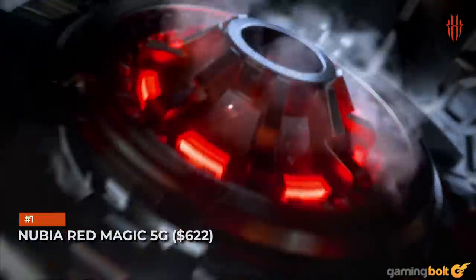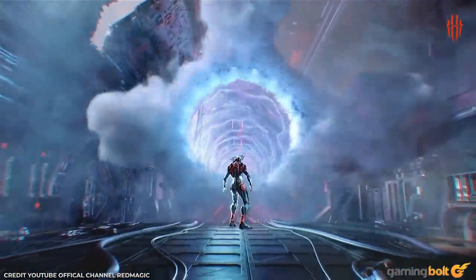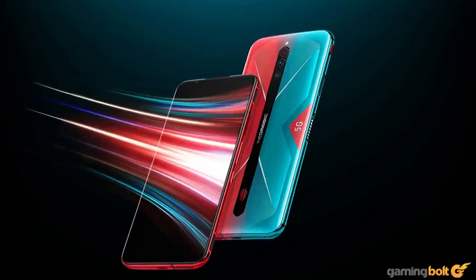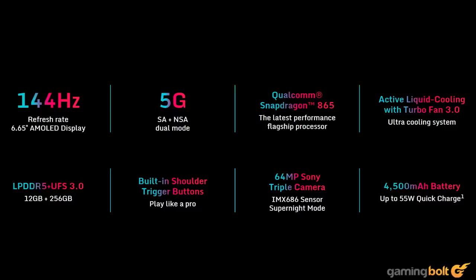Nubia Red Magic 5G. At around $600, this phone barely qualifies as a budget device, but due to its sheer amount of gamer-centric features and overall value, it's impossible not to bend the rules to include it. This is not a phone aimed at the casual gamer, but rather the mobile gaming enthusiast. With the Snapdragon 865, 8 to 12 gigabytes of RAM, a battery similar to the Moto G8 Power, and a slightly larger than 6.5-inch screen, this is where you really start to get your money's worth if you're willing to spend it on a mid-range gaming phone.